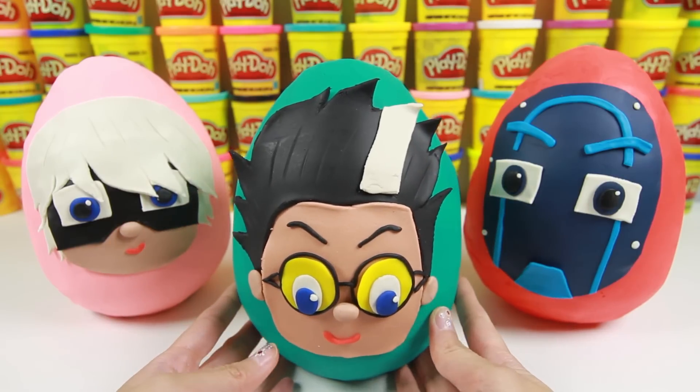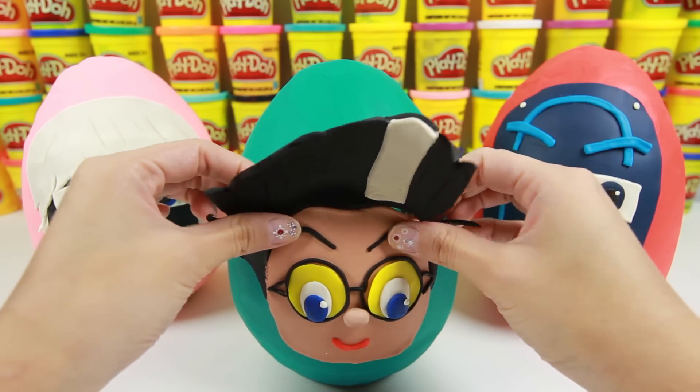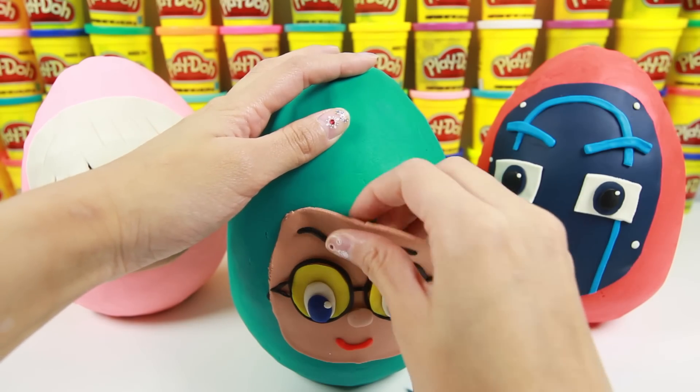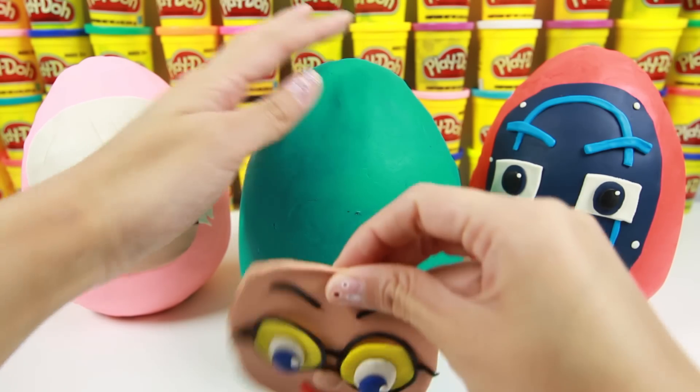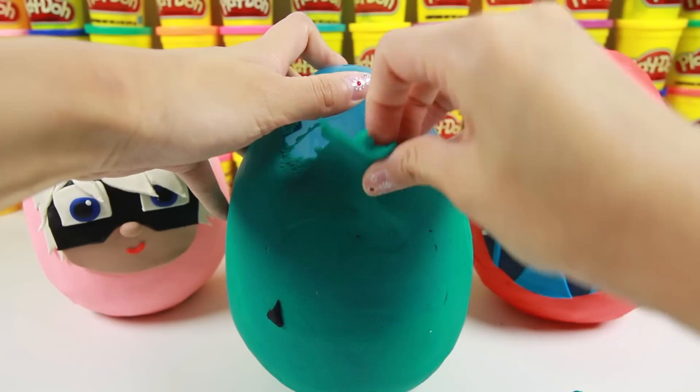Let's start with Romeo! Romeo is a mad scientist who invents evil machines to stop the PJ Masks! He wears glasses and has funny black and white hair. Let's remove this blue Play-Doh and open this egg!